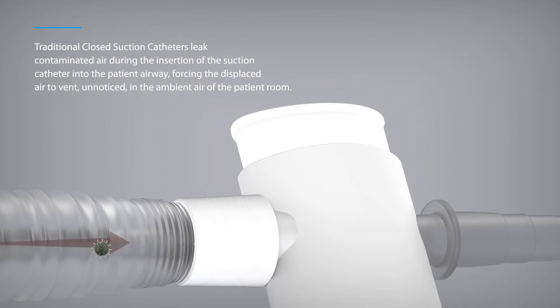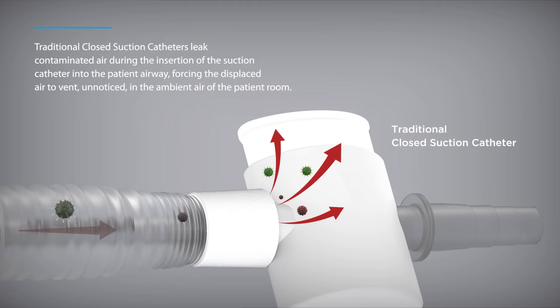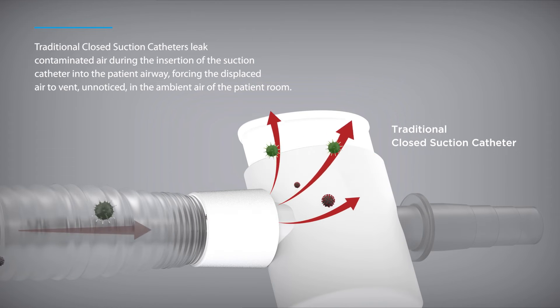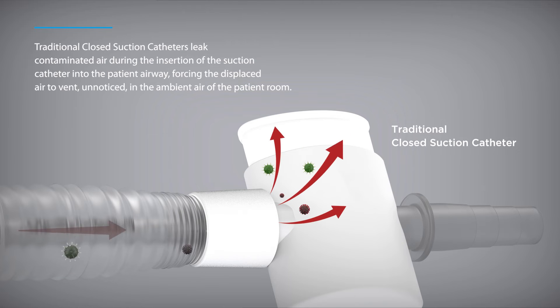Traditional closed suction catheters leak contaminated air during the insertion of the suction catheter into the patient airway, forcing the displaced air to vent unnoticed into the ambient air of the patient room.